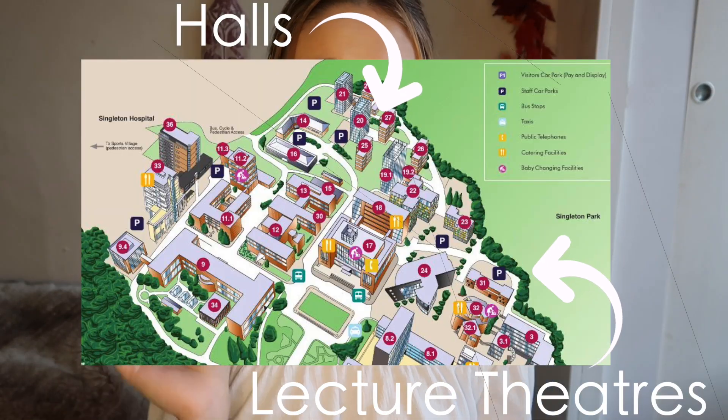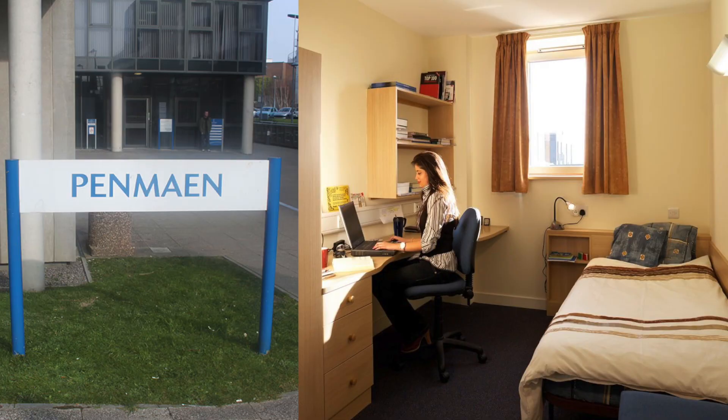All the halls on Singleton campus are super close to all the lecture theatres and the main hub of campus. I was personally in Penn Mine halls, which is a flat of 8, and I had so much fun and met some great friends there. When you come to pick your accommodation, they look at your age, interests and course and try to pair you with people who have similar interests. For me, no one on my floor was 18 — everyone was a year or two older, which was really nice as a slightly mature student. The university definitely has your best interests at heart when trying to match you with people.